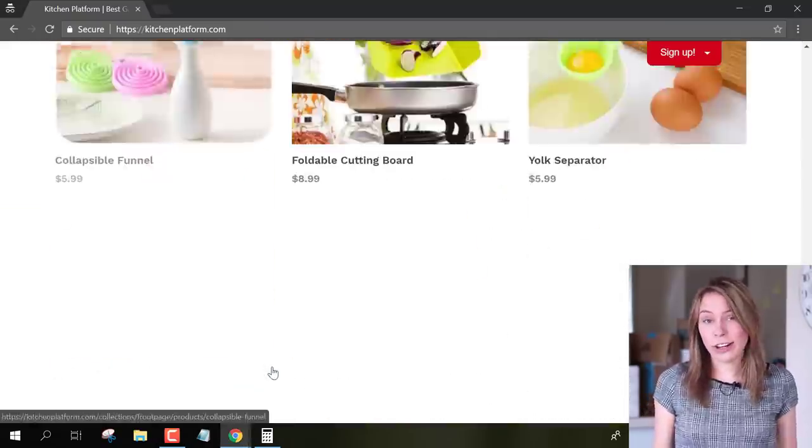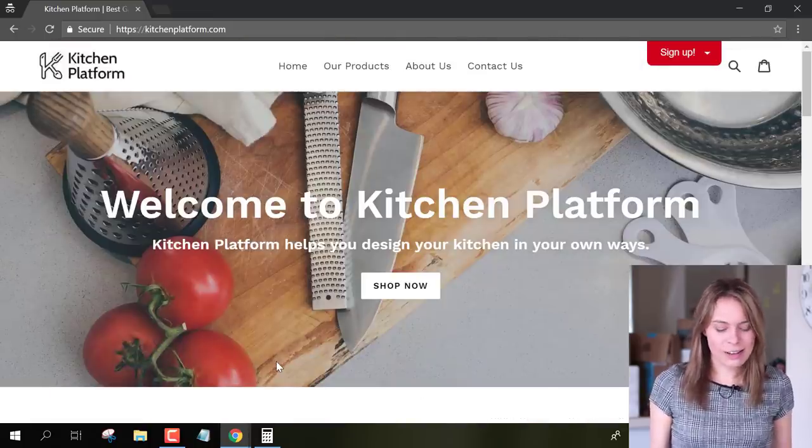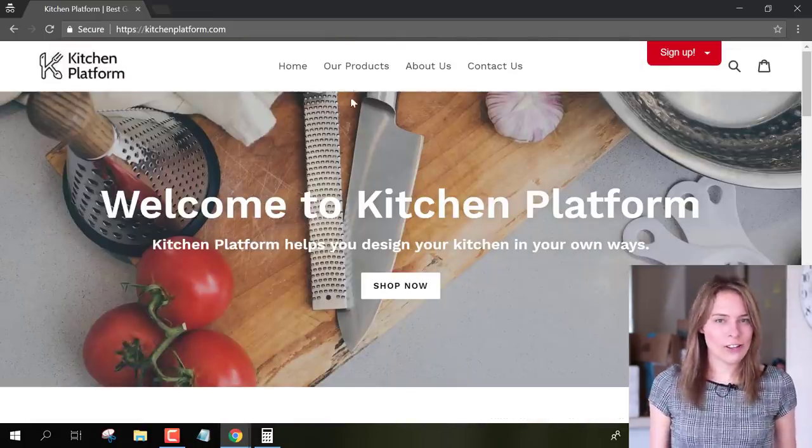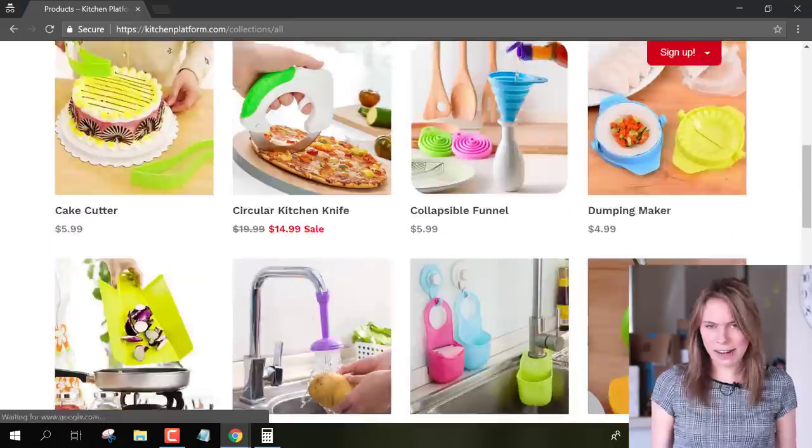The store sells kitchen gadgets that are like kitchen hacks — they're designed to make cooking easier and faster. So let's switch over to his actual product page and see all the items that he's selling.